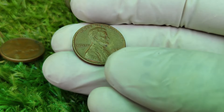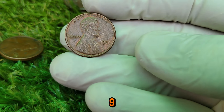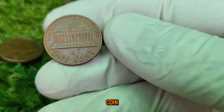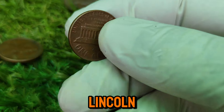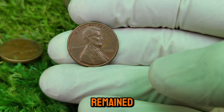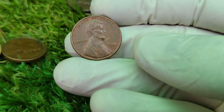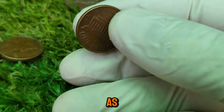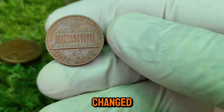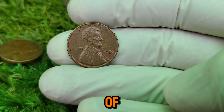The Lincoln cent has been a staple in American currency since 1909. The coin was introduced to commemorate the 100th birthday of Abraham Lincoln and became the first U.S. coin to feature a president. Now fast forward to 1981 — this year marked the end of an era for the Lincoln cent, as it was the last year the penny was made primarily of copper. From 1982 onwards, the composition changed to 97.5% zinc with a thin copper plating, making the 1981 penny some of the last of their kind.